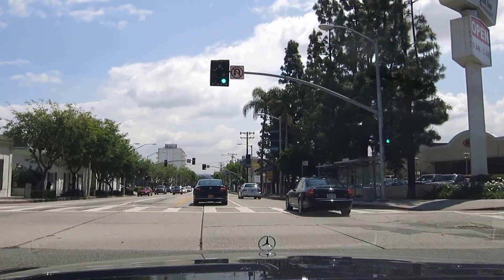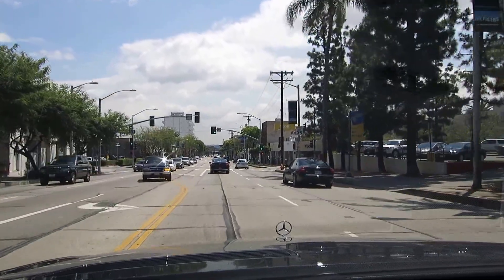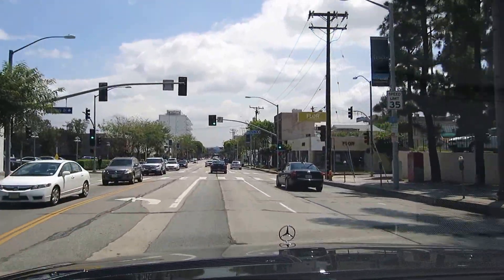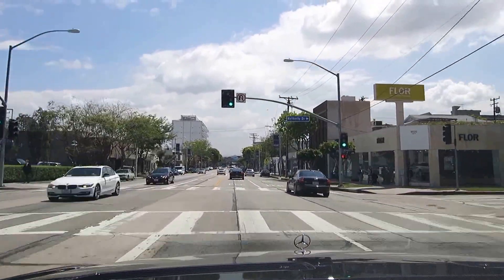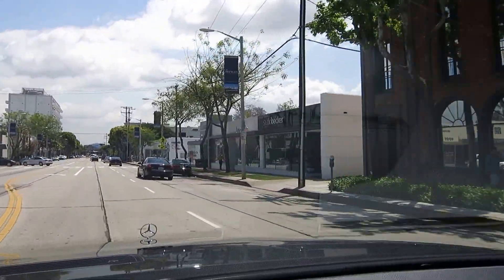Hi everyone, it's Christophe Chu from Cova Banker Previews in Beverly Hills, giving you a little tour of the parts of the West Side. I just crossed over from Beverly Hills into the West Hollywood area, and we're now in what's called the area of the Avenues of Design.